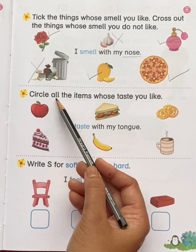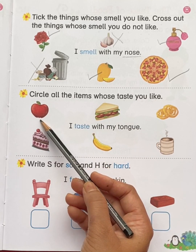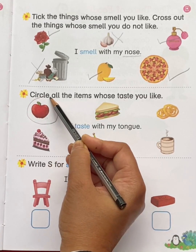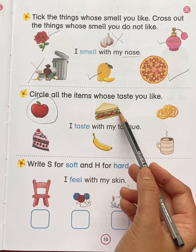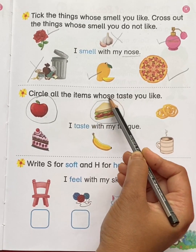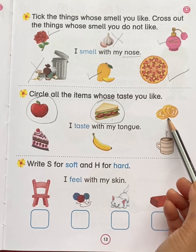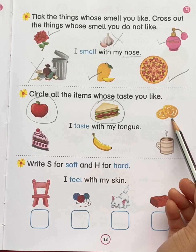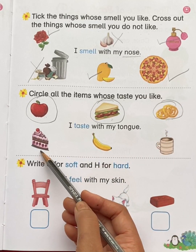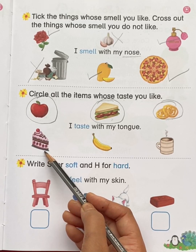Next, circle all the items whose taste you like. This is an apple — do you like the taste of apple? Yes. So put a circle. This is a sandwich — do you like the taste of sandwich? Yes. So put a circle. This is jalebi — do you like the taste of jalebi? Yes. So put a circle. This is a piece of cake — do you like the taste of cake? Yes. So put a circle.